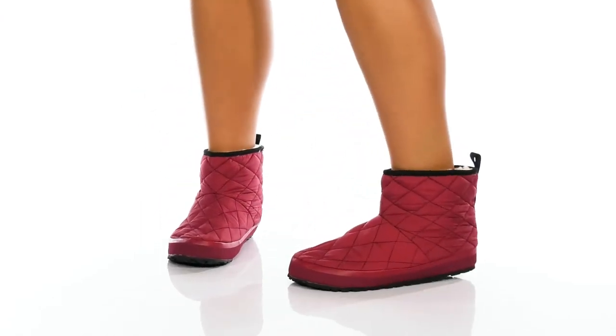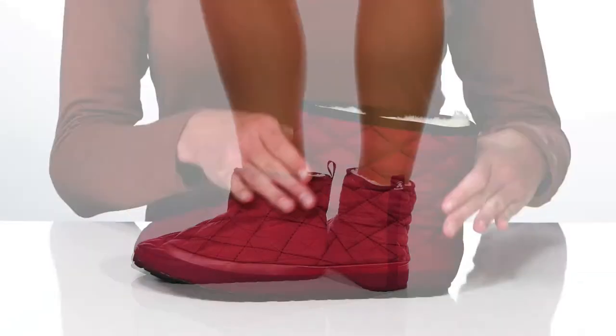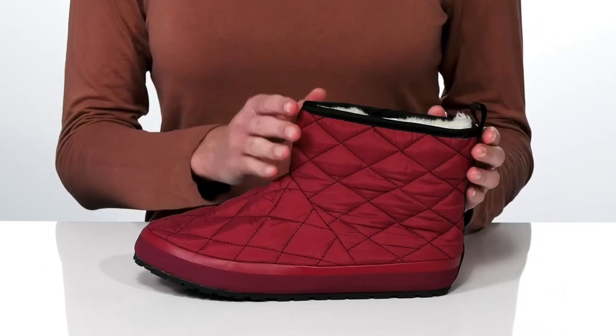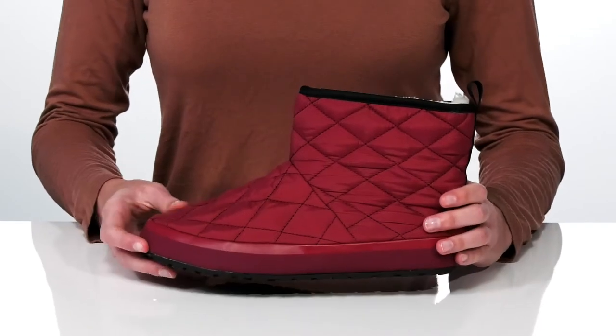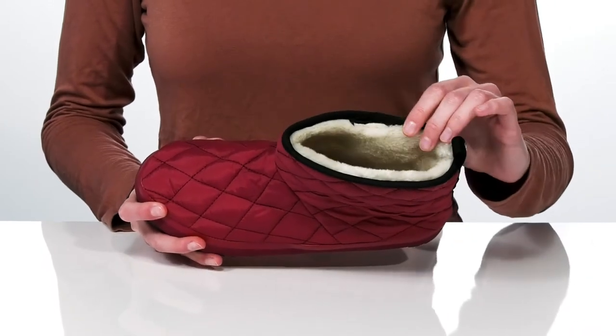These slippers from Kamek are a cozy style that you'll want to wear all season long. The mid-top construction gives you additional warmth and support at the ankle, plus gives the style a more sporty silhouette. The upper is made of a quilted nylon which is going to help with heat retention, and inside they have a soft faux fur